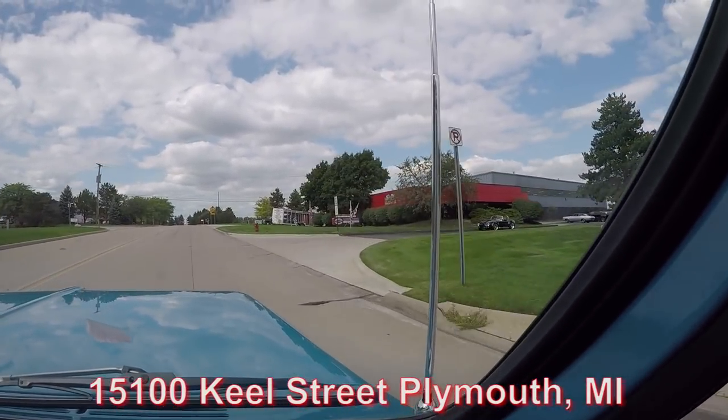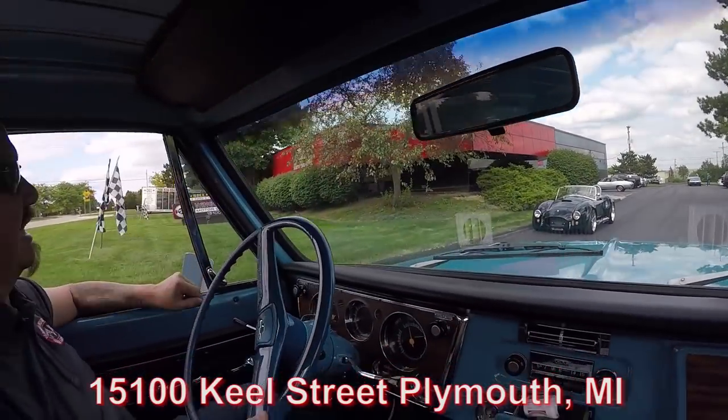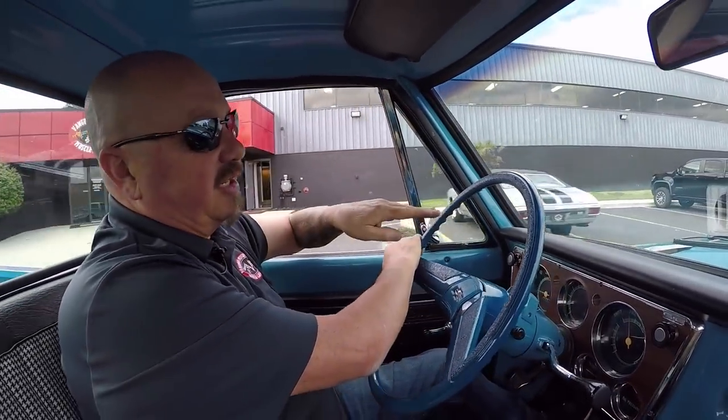We're here on Saturdays if you'd like to drive in. Here's our building — we're at 15100 Keele Street in Plymouth, Michigan. Check out that black Cobra, man — that thing is sweet. Now stick with us, we're going to get the truck up in the air so you can check out the underside.